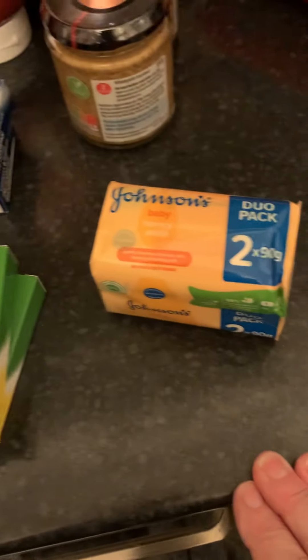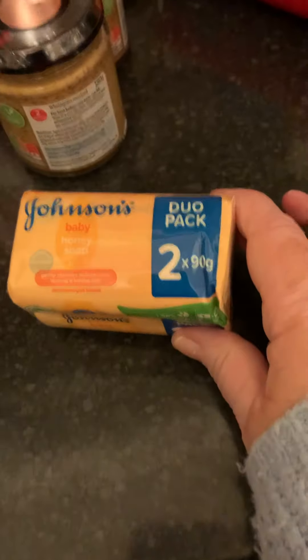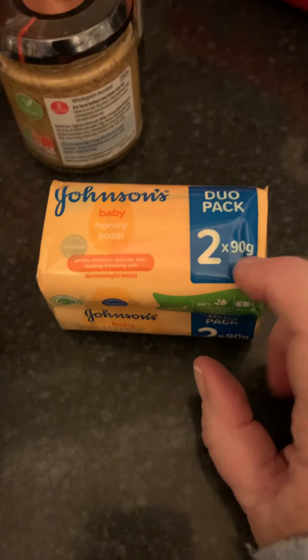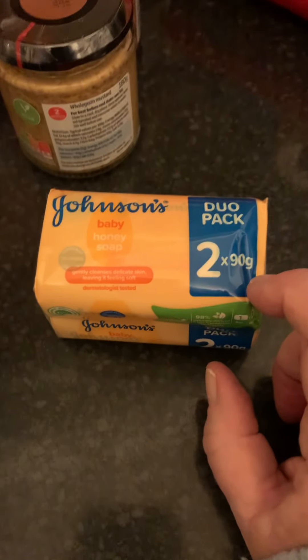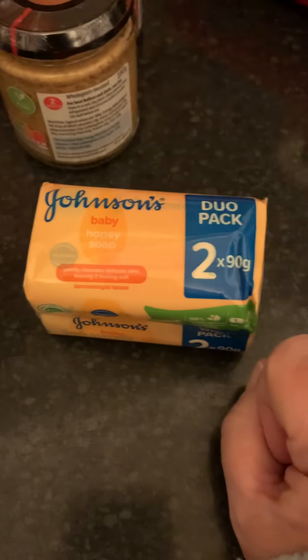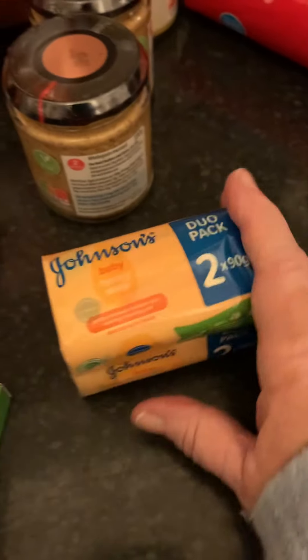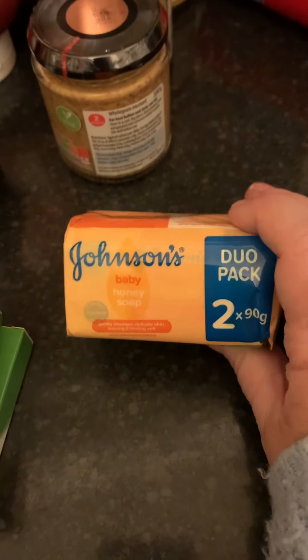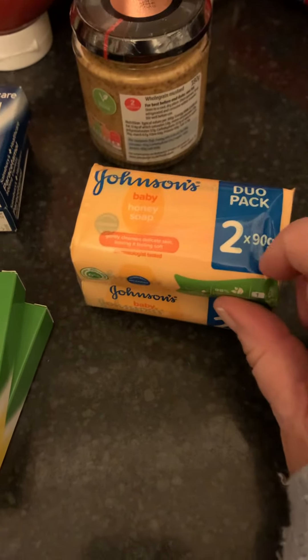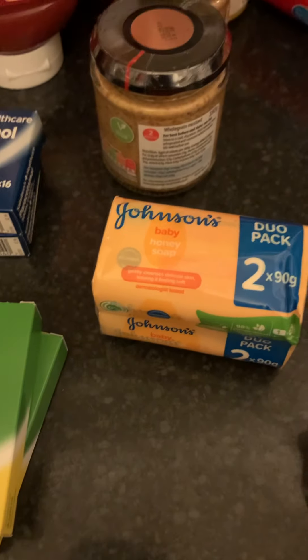I never use liquid soap but I prefer Johnson's baby soap for myself. It went out of stock for a long time, so now if it's there I'll pick up a few extra bars. Though this feels smaller — I'll have to check it against the ones I've got in store to see if it's actually gone smaller.